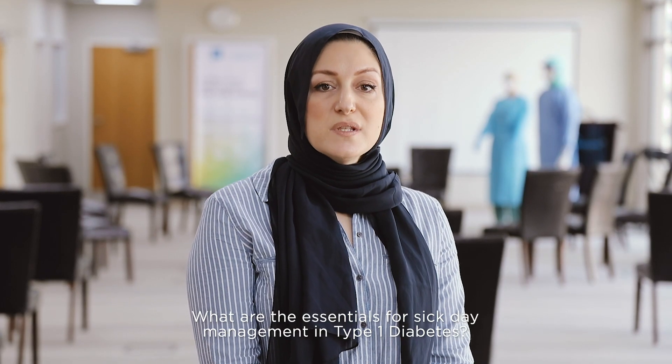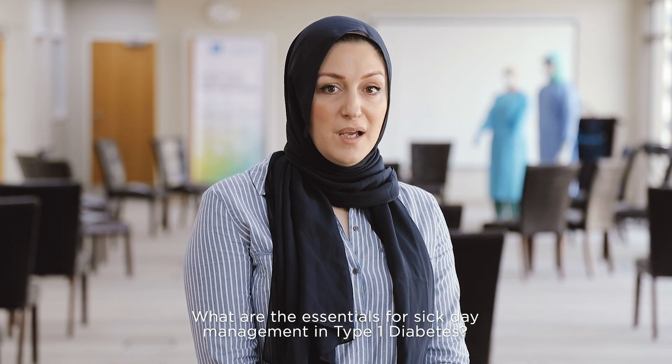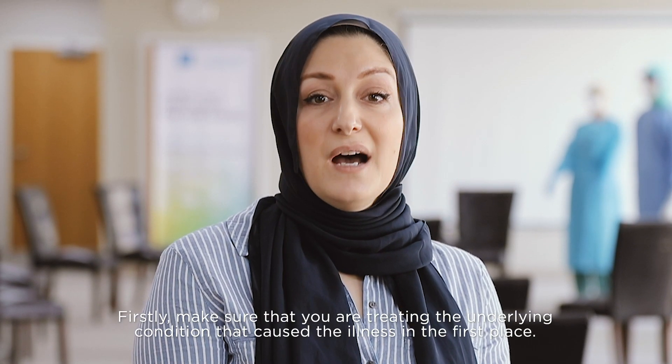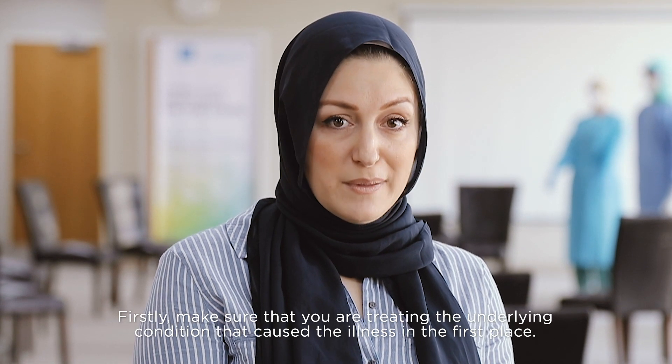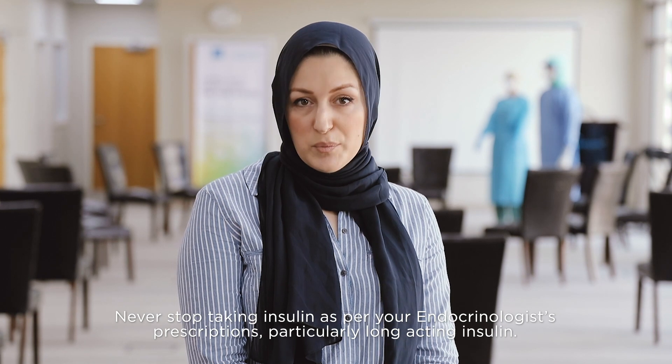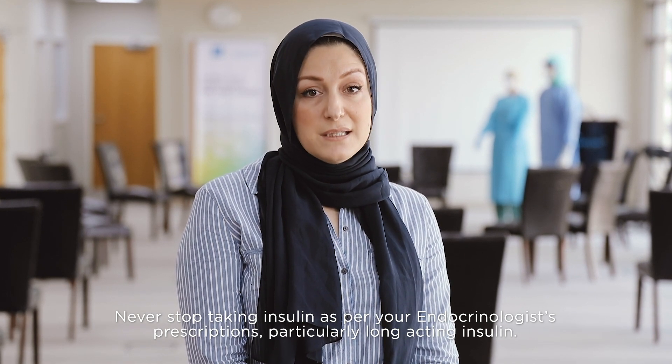What are the essentials for sick day management in type 1 diabetes? Firstly, make sure that you are treating the underlying condition that caused the illness in the first place. Never stop taking insulin as per your endocrinologist's prescription, particularly long-acting insulin.